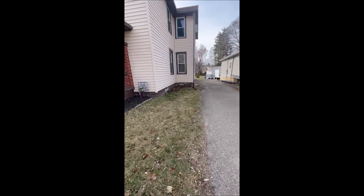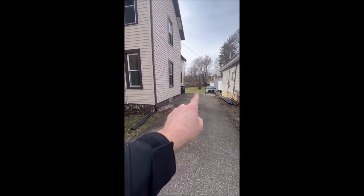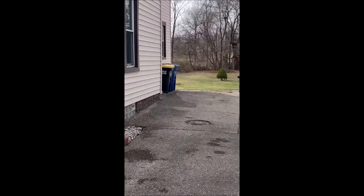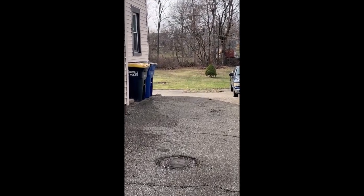We make our way down this driveway — this driveway is part of the property. It runs straight back. You can see the trees back there; those trees are that property line, and it will run all the way down back to the creek here.